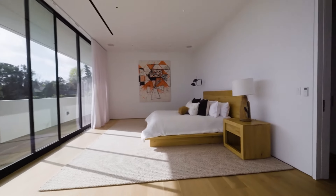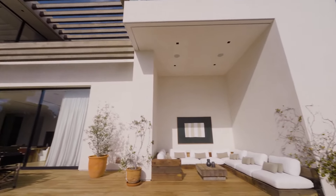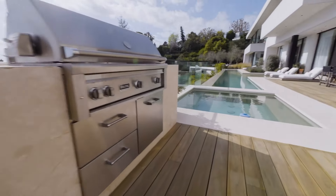Walls of glass frame breathtaking city views, leading to the private infinity pool, outdoor deck, and meticulously landscaped gardens surrounded by olive trees, creating an oasis of tranquility.